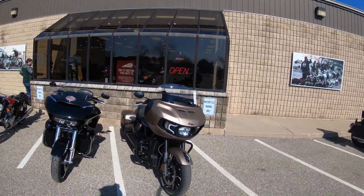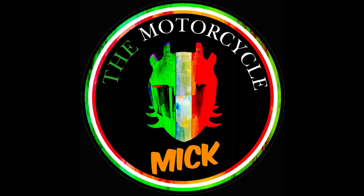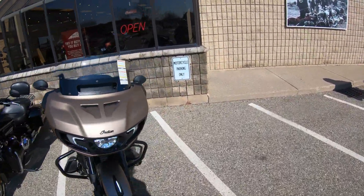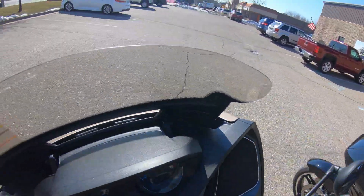Road Glide Challenger. Challenger Road Glide. What is up, peoples of YouTube? I am TheMotorcycleMick and today we are out here at Spartan Cycle doing a test ride.